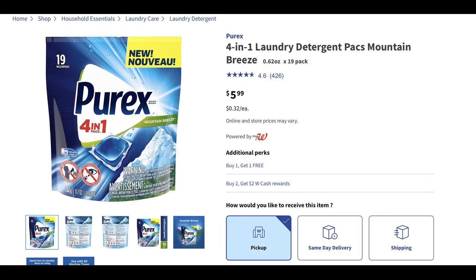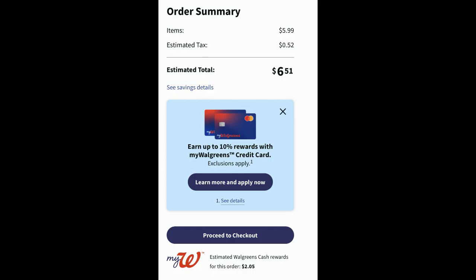Another easy online or in-store deal is on Purex detergent. The cheapest Purex products are the 19-count packs priced at $5.99. They're buy one get one free and buy two earn two dollars in Walgreens cash. I added two to my cart but only one rang up at $5.99. With tax it was $6.51, and at the bottom it shows I'm expected to earn over two dollars in Walgreens cash, making them about $2.25 per pack.